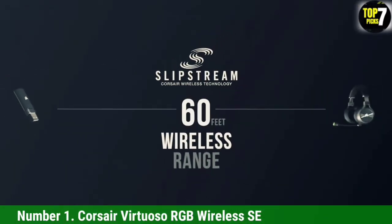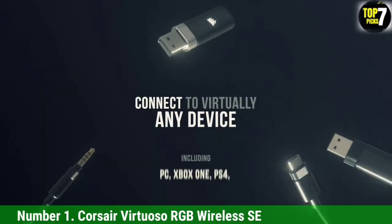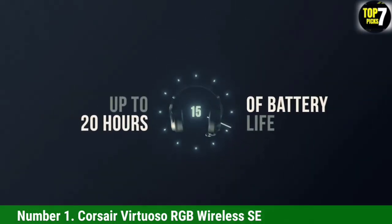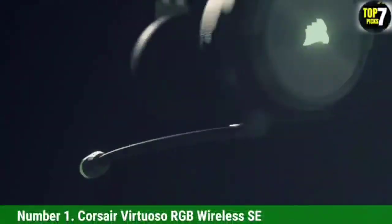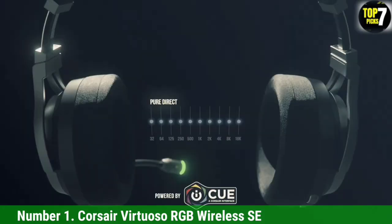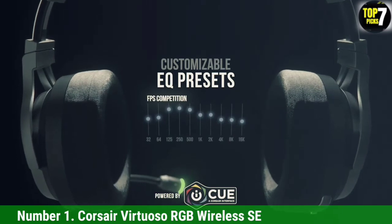Rounding out its perks with an over 20-hour battery life, the Corsair Virtuoso RGB Wireless SE is a premier headset in both aesthetics and quality. If you want a headset you don't have to recharge as often, the HyperX Cloud Flight Wireless promises 30 hours of runtime — our testing proved that estimate to be accurate. However, its sound quality was mixed between platforms, and the build quality doesn't look or feel as nice as the Corsair.